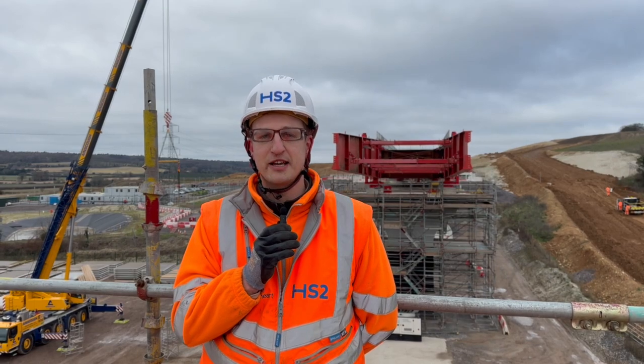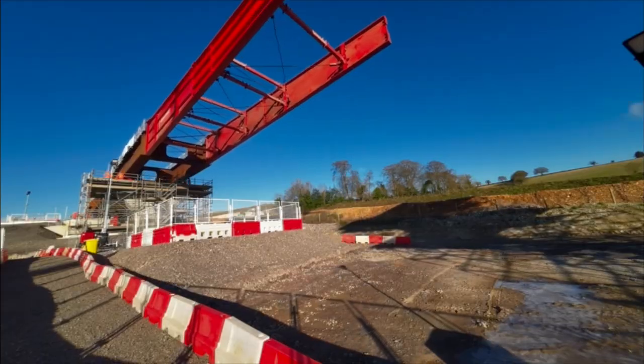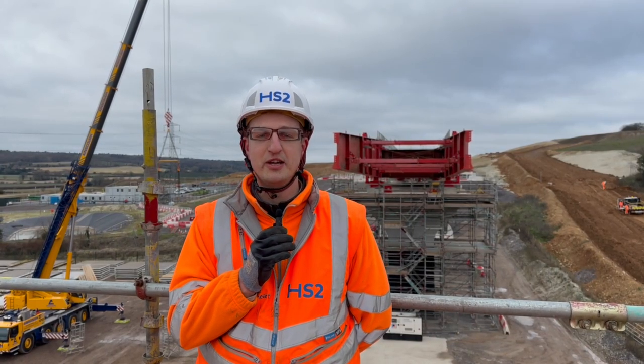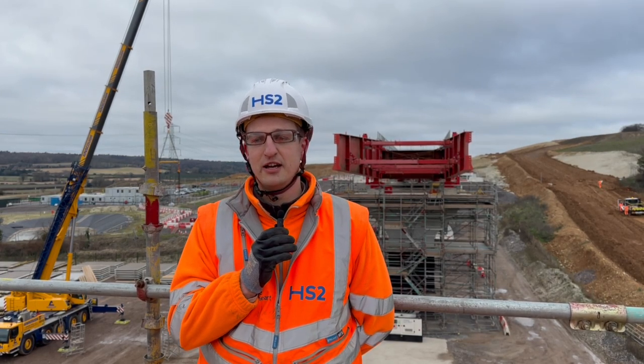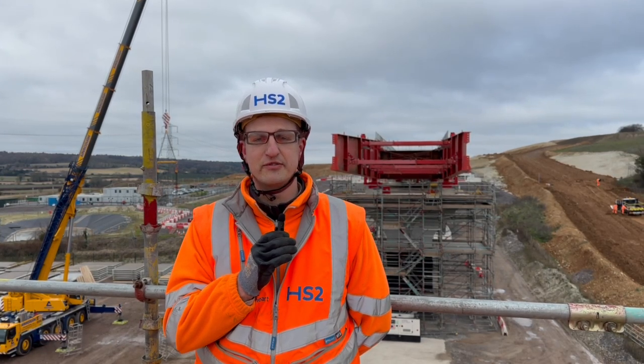What we had yesterday was the launching of the first section of the steelwork that's used to form the viaduct deck. The deck is a double composite structure — a combination of both steelwork and concrete used together — and that reduces the embedded carbon of the structure rather than using all concrete.